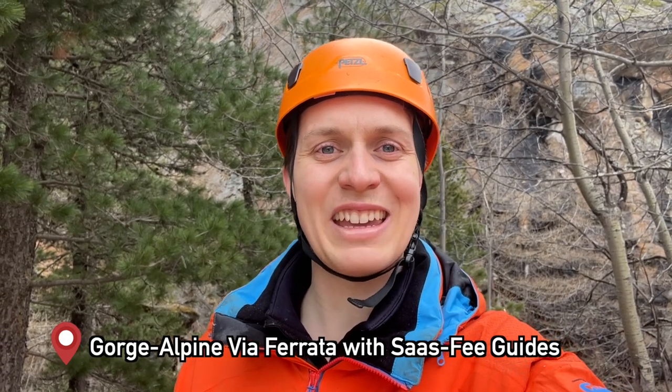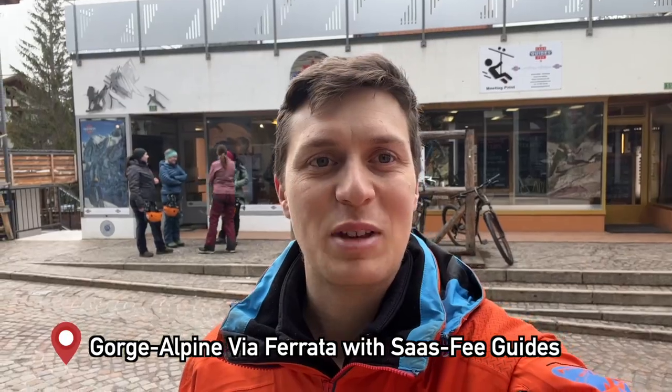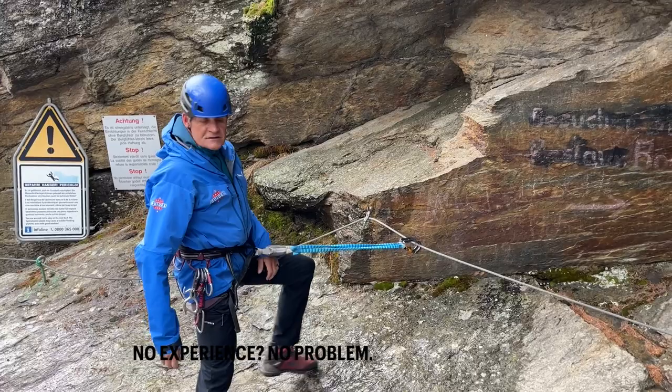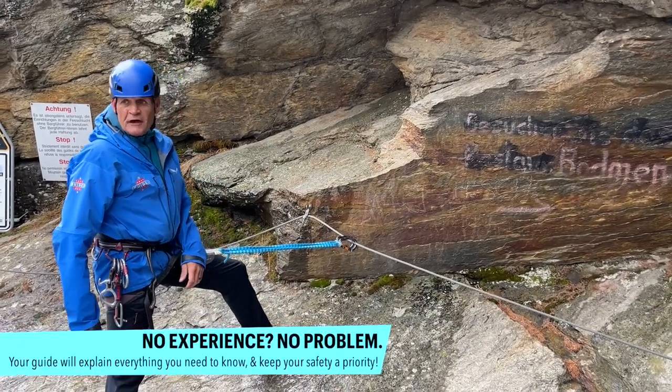I'm about to do the Alpine Gorge in Saas-Fee. This is about two to three hours with guides. It's a kind of Via Ferrata. They gave me my whole attire — my harness, my helmet — and I'm ready to go.